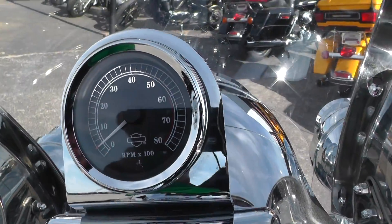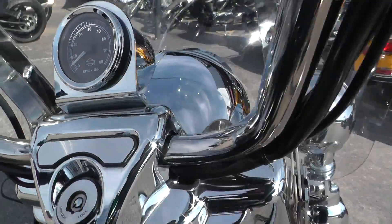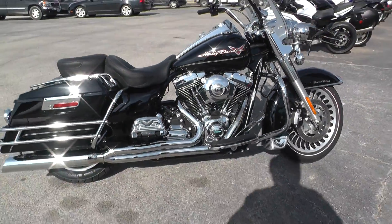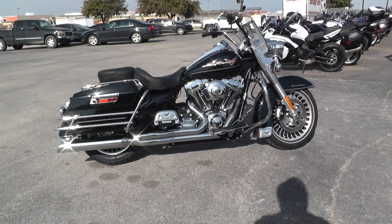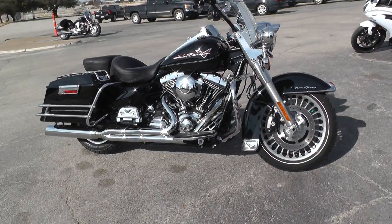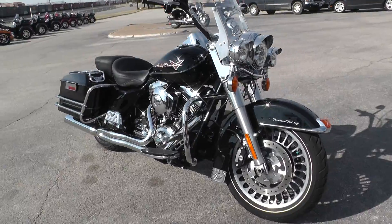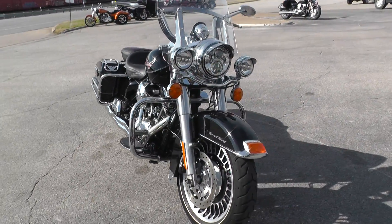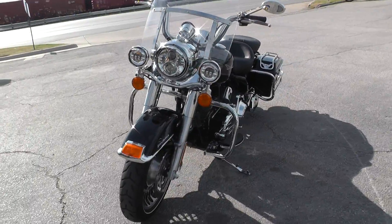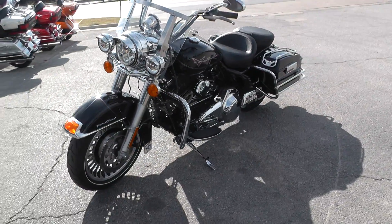All in all, this bike is a great motorcycle. It does have an added tachometer on the handlebar — that's not factory, it's been added on. This is one of our certified pre-owned motorcycles, meaning it's had a multi-point inspection, gone on at least a 15-mile test ride, and has had a professional detail. It is a very nice Road King.